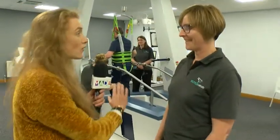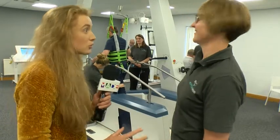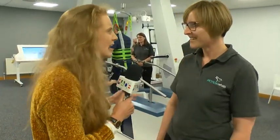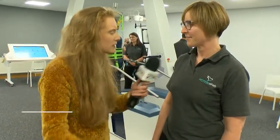This is insane on the eye — firstly to look at the kind of technology you've got in here. In plain terms, to explain to our audience, do you use the likes of virtual reality to help people who've had brain damage?